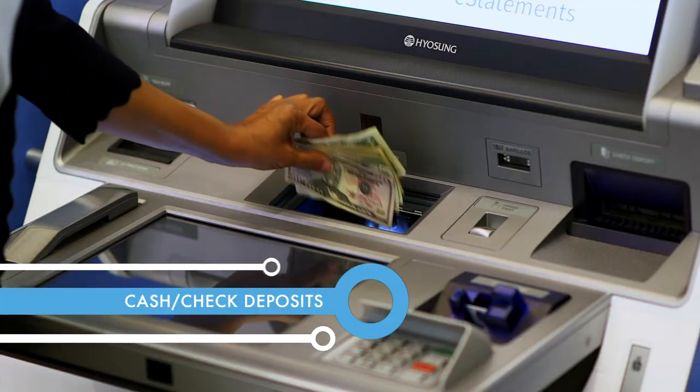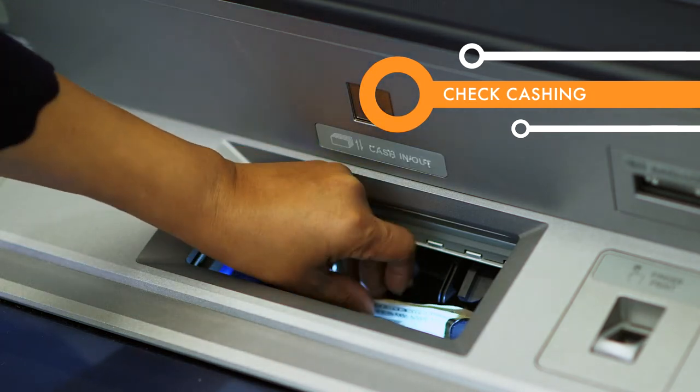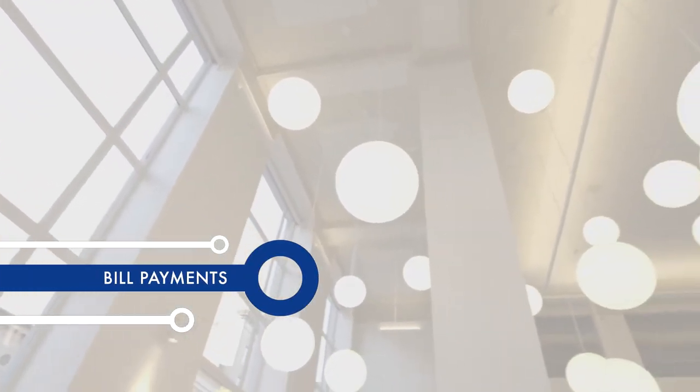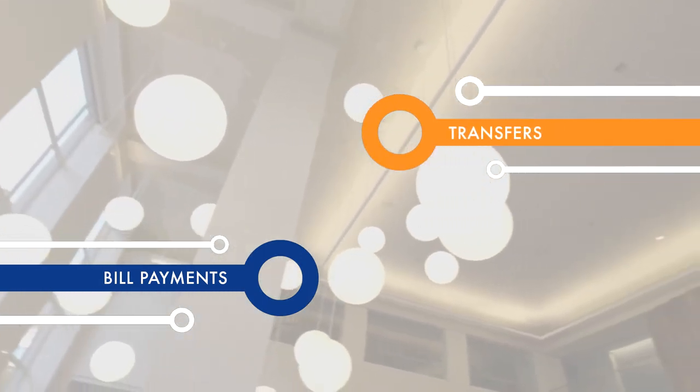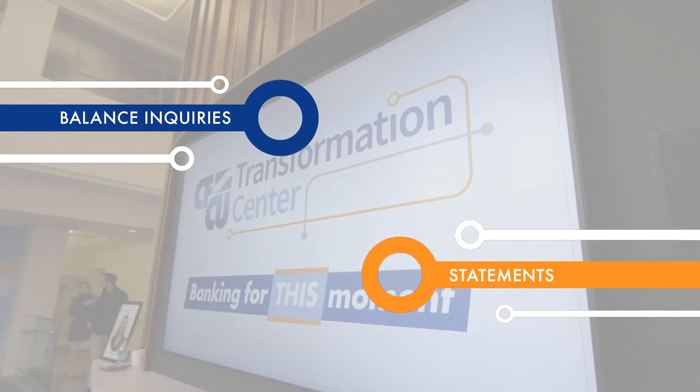You can deposit cash, checks, or both. You can cash checks and make withdrawals. You can also make payments to your CFCU loan or mortgage, transfer money within CFCU accounts, check your balance, and get a statement.